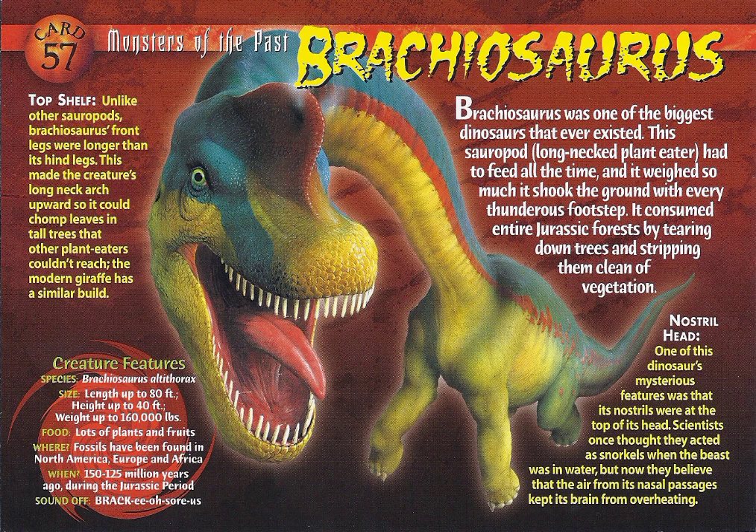Nostril Head. One of this dinosaur's mysterious features was that its nostrils were at the top of its head. Scientists once thought they acted as snorkels when the beast was in water, but now they believe that the air from its nasal passages kept its brain from overheating.